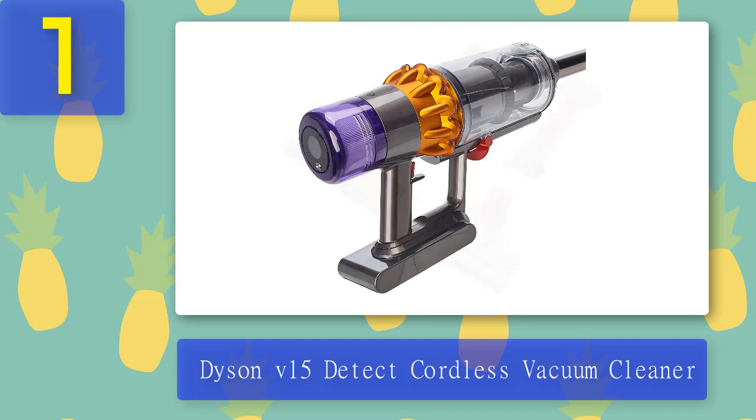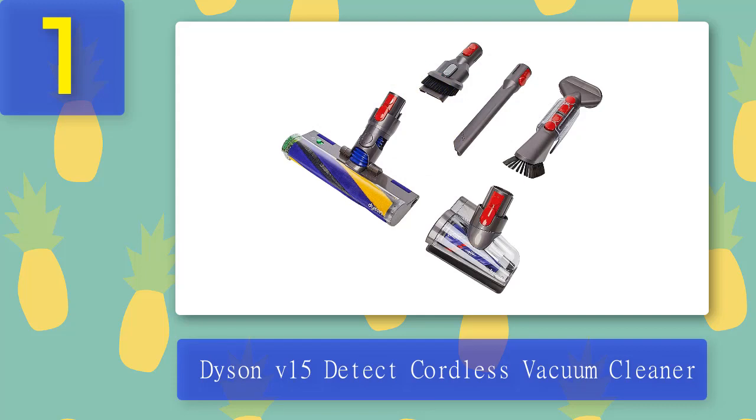There's up to 60 minutes of runtime on the battery, allowing you to tackle every room in your home before needing to recharge. All in all, this is a powerful cordless vacuum that will last for years. Pros: it has powerful suction, innovative features, and an hour-long runtime. Cons: because of its superior suction power, it's very loud while operating.